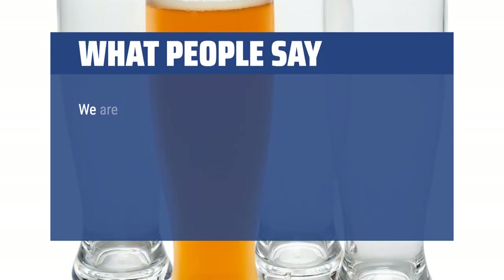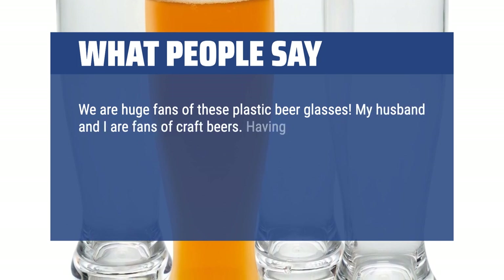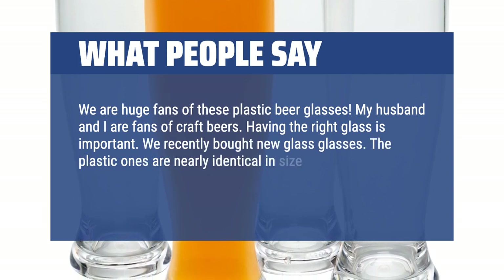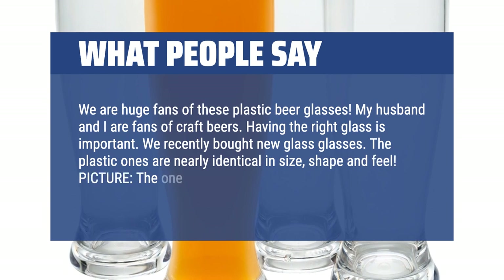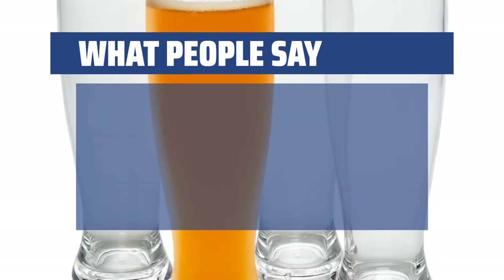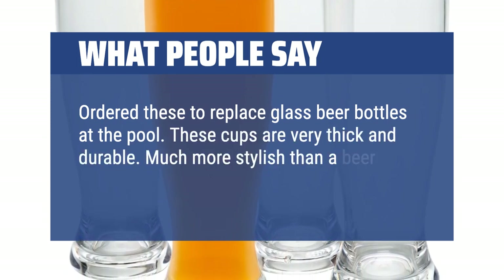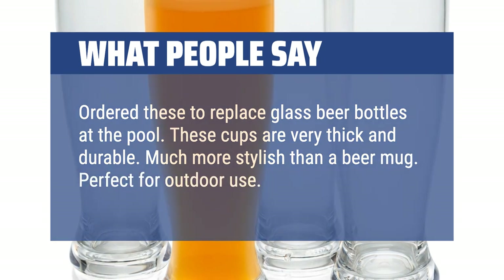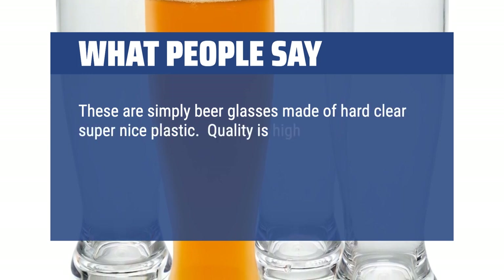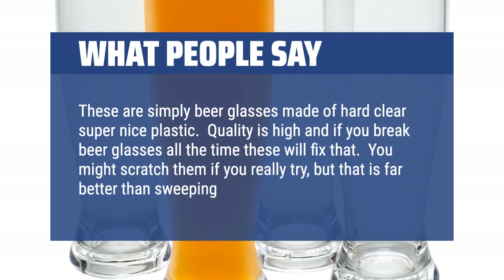What people say: We are huge fans of these plastic beer glasses. My husband and I are fans of craft beers — having the right glass is important. We recently bought new glass glasses and the plastic ones are nearly identical in size, shape, and feel. The one on the right is plastic, one on the left is glass — can you tell them apart? Ordered these to replace glass beer bottles at the pool. These cups are very thick and durable, much more stylish than a beer mug. Perfect for outdoor use. These are simply beer glasses made of hard, clear, super nice plastic. Quality is high and if you break beer glasses all the time, these will fix that. You might scratch them if you really try, but that is far better than sweeping glass up.